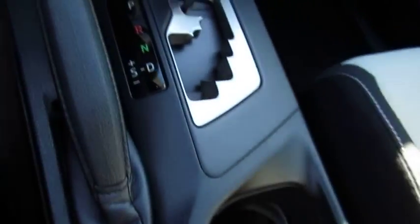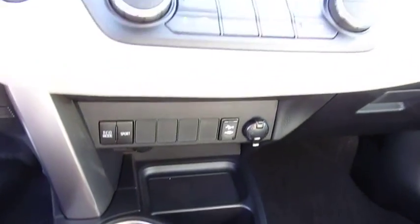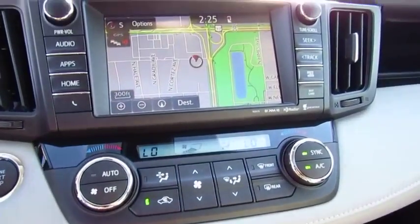Anti-lock braking system, traction control, air conditioning, Bluetooth wireless data link for hands-free phone.